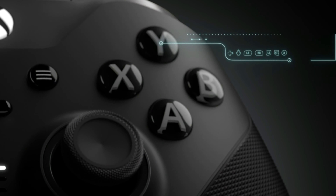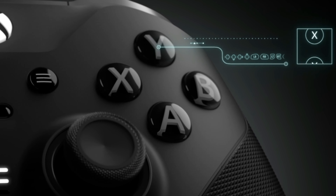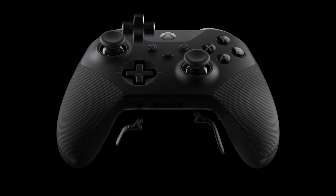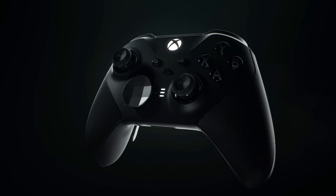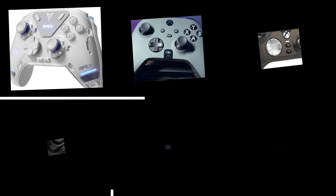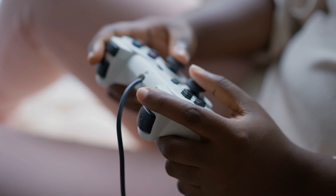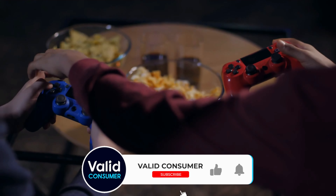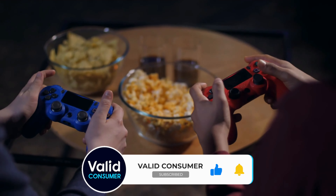In a world where many controllers offer just the basics, the Xbox Elite Series 2 stands out with features that are practical enhancements making your gaming experience smoother, more comfortable, and way more fun. That would be all for today! Tell us in the comments — are you looking for top-tier haptics or is connectivity your number one priority? Like and subscribe if you enjoyed the content, and happy gaming!